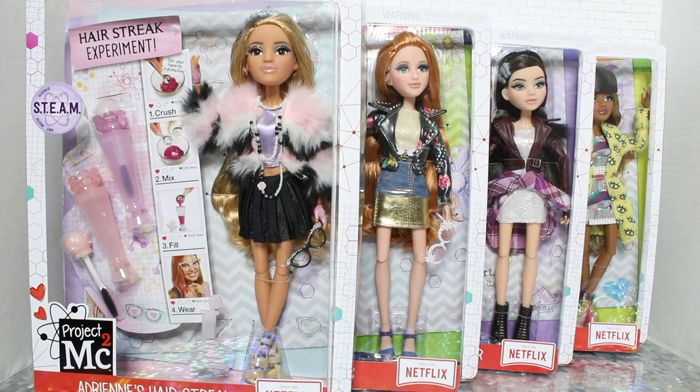It's the 2018 wave, and this is the full collection of the main primary fashion doll line. This is excluding the budget lines for this year. This wave includes Adrienne's Hair Streak, Ember's Lip Gloss, Mikayla's Cocoa Bronzer, and Bryden's Nail Powder.